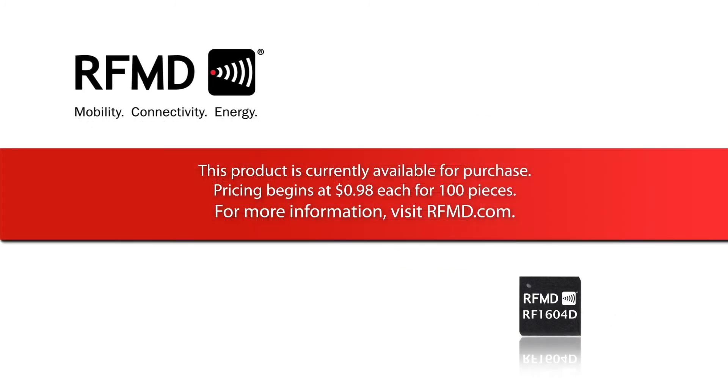The RF1604D is currently available for purchase. Pricing begins at 98 cents each for 100 pieces. For more information, visit RFMD.com.